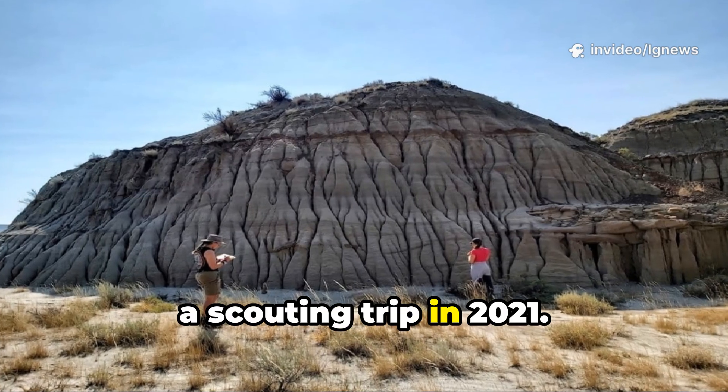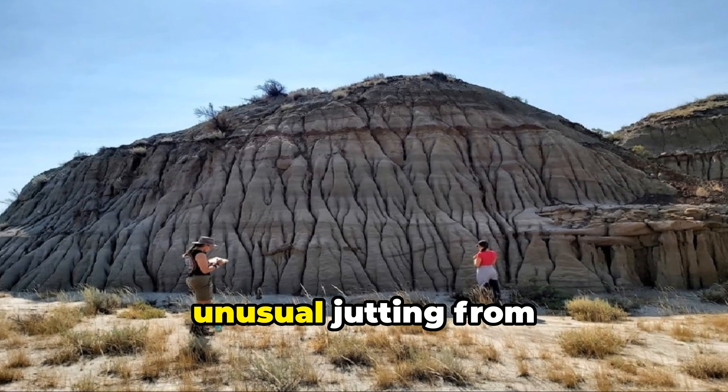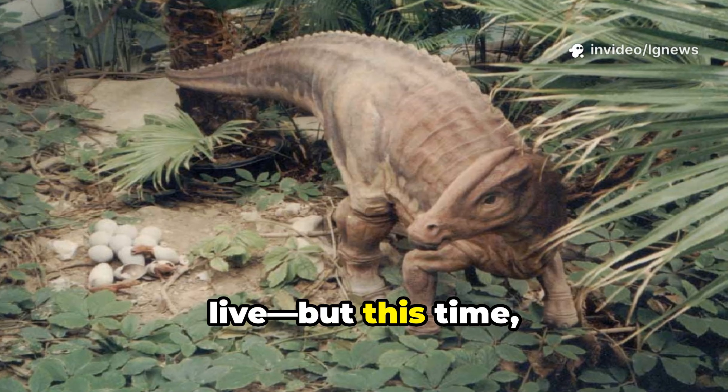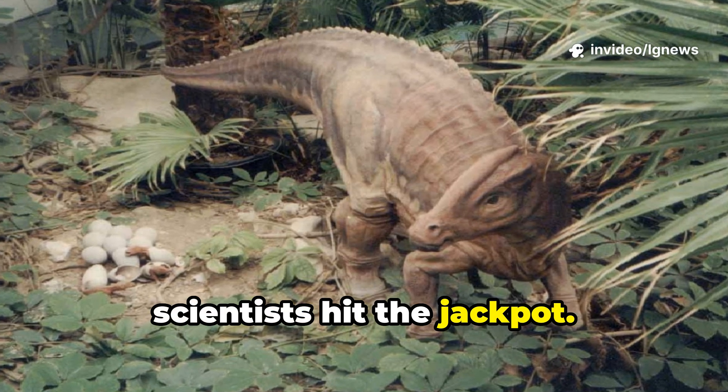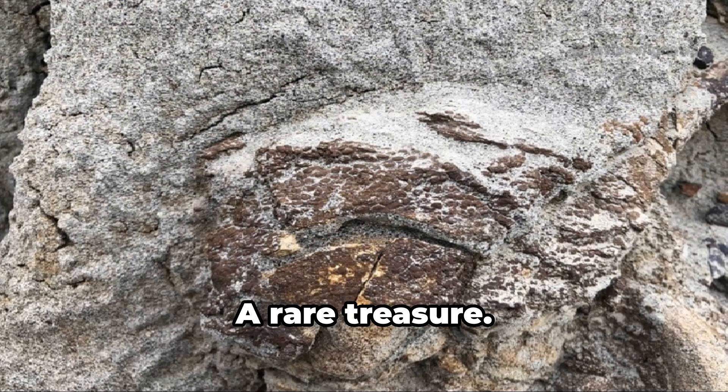It all started with a scouting trip in 2021. Dr. Brian Pickles and his volunteer crew spotted something unusual jutting from a hillside — a hadrosaur, one of the most common dinosaurs to ever live. But this time, scientists hit the jackpot: not just bones, but fossilized skin.